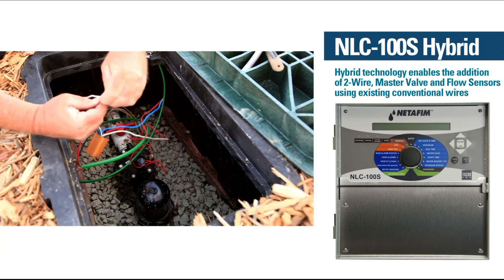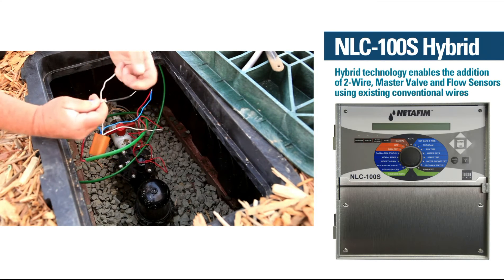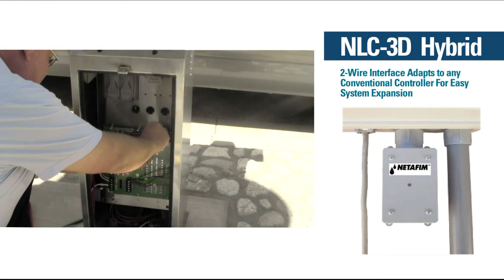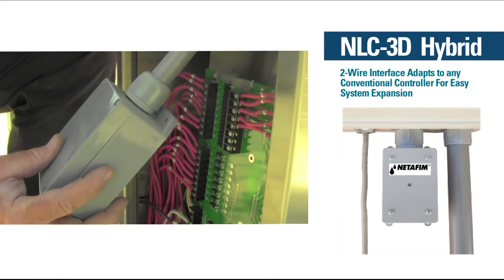A unique hybrid controller that combines the advantages of a conventional and decoder system — ideal for retrofitting an existing controller and adding multiple valves or flow sensors without rewiring or retrenching. And the innovative 3D module is a plug-and-play interface that easily converts any conventional controller into an infinitely scalable two-wire decoder-based controller that uses existing wiring.